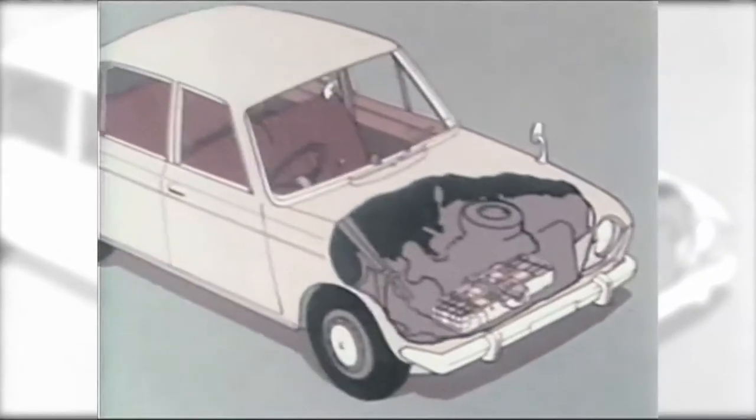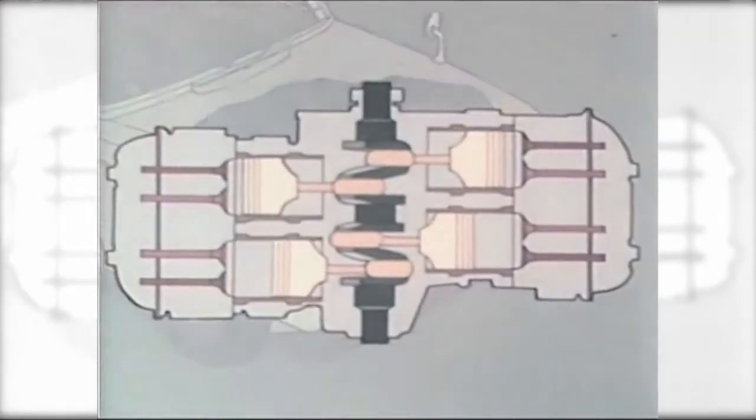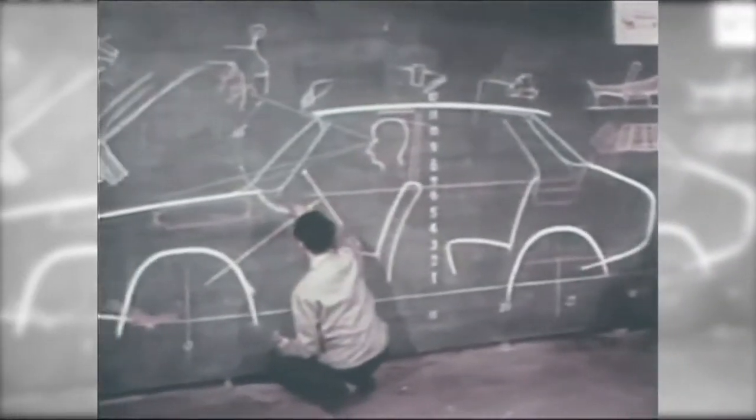At the time, another reason Mr. Momose decided to go with the Boxer Engine was so that users could instantly see that the system was simply innovative in every regard. This remains a key aspect of Subaru's corporate philosophy to this day.